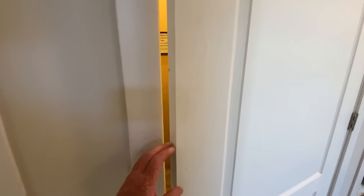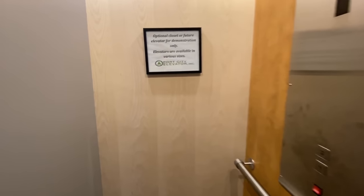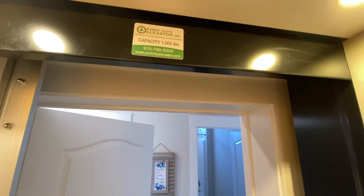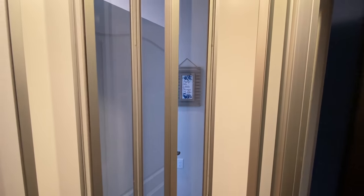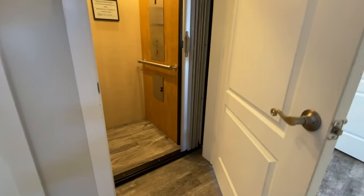Do y'all want to see this? I feel like y'all are going to see this and then y'all are going to leave me - y'all don't want to hang out with me anymore. Oh my goodness, I don't want to fall to the ground. You've got floor one and two. Capacity: a thousand pounds. How cool is that?